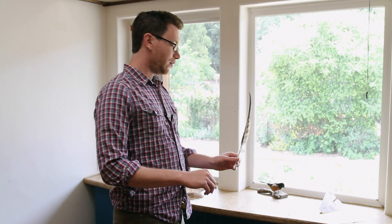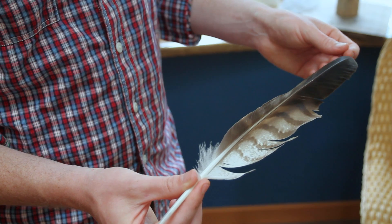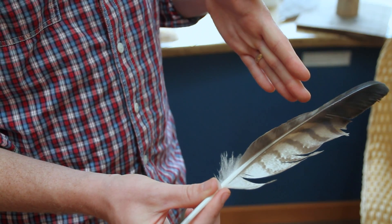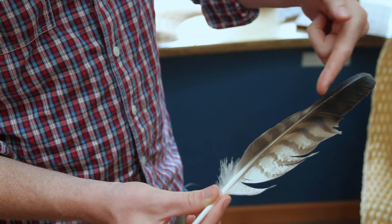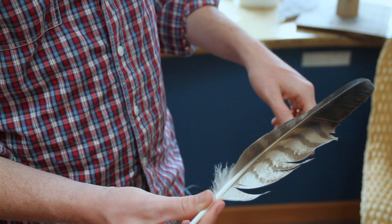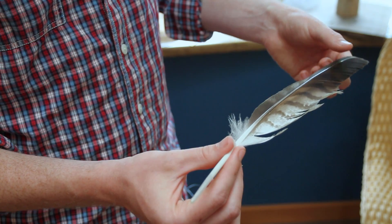The first adaptation I want to talk about is feathers. This hawk feather right here is one of the most important feathers to keep a hawk flying. It's at the front of its wing, so the wind would be coming this way and the bird moving this way. You can see it's what's called asymmetrical — this side of the feather is different than this side. That's an adaptation that helps this feather catch as much air as possible. Also, it's really lightweight, which keeps the bird's weight down.